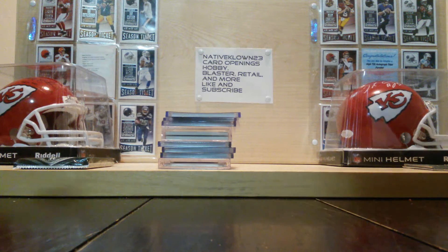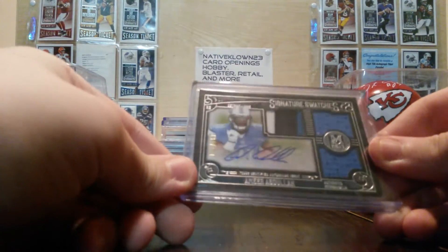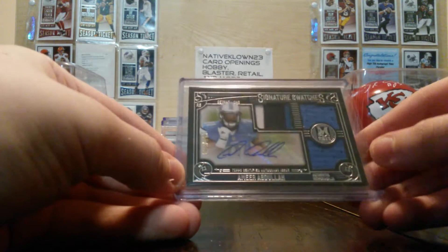And then we got this Amir Abdullah, three color patch — triple patch, sticker auto, 195 out of 350.